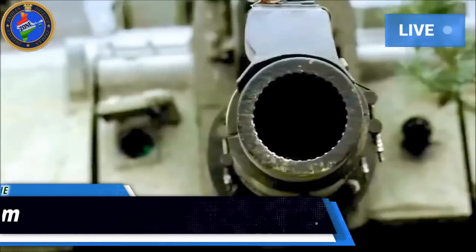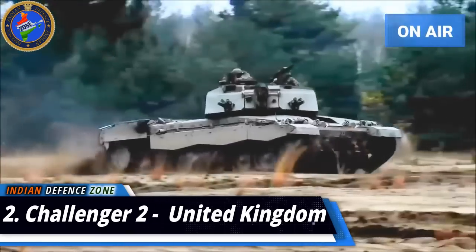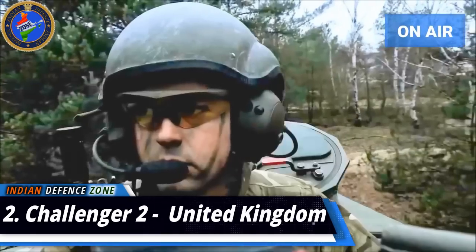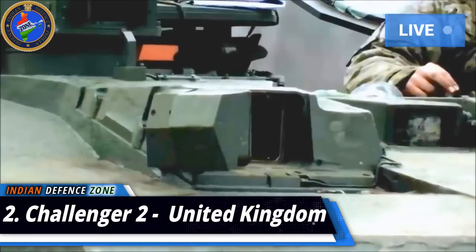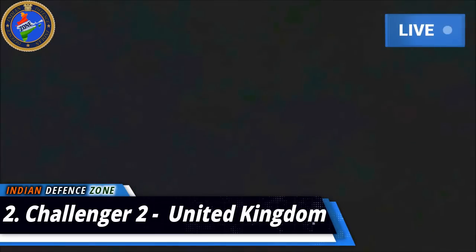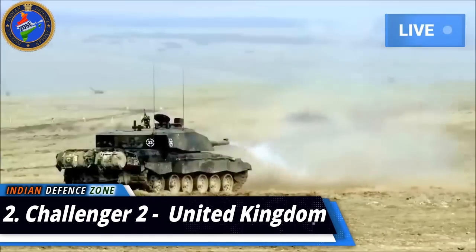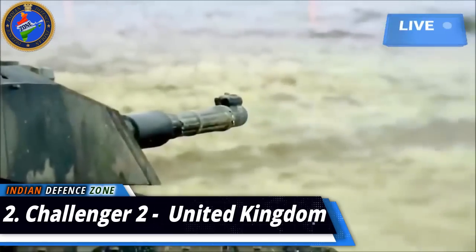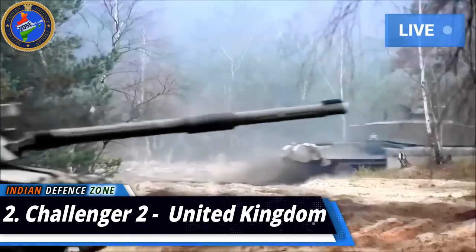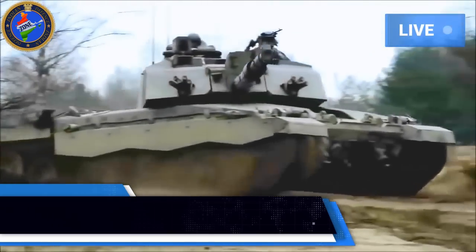Number 2: Challenger 2, produced in the United Kingdom. The Challenger 2 is used by the British Army and the Royal Army of Oman, manufactured by Vickers Defense Systems. It has been named the world's most reliable main battle tank and has seen combat in Bosnia, Kosovo, and Iraq. It is armed with a 120mm L30 CHARM gun, a coaxial 7.62mm chain gun, and a turret-mounted 7.62mm machine gun. It has a maximum speed of 59 kilometers per hour, provides high protection against direct-fire weapons, and is powered by a Perkins Condor CV-12 engine.